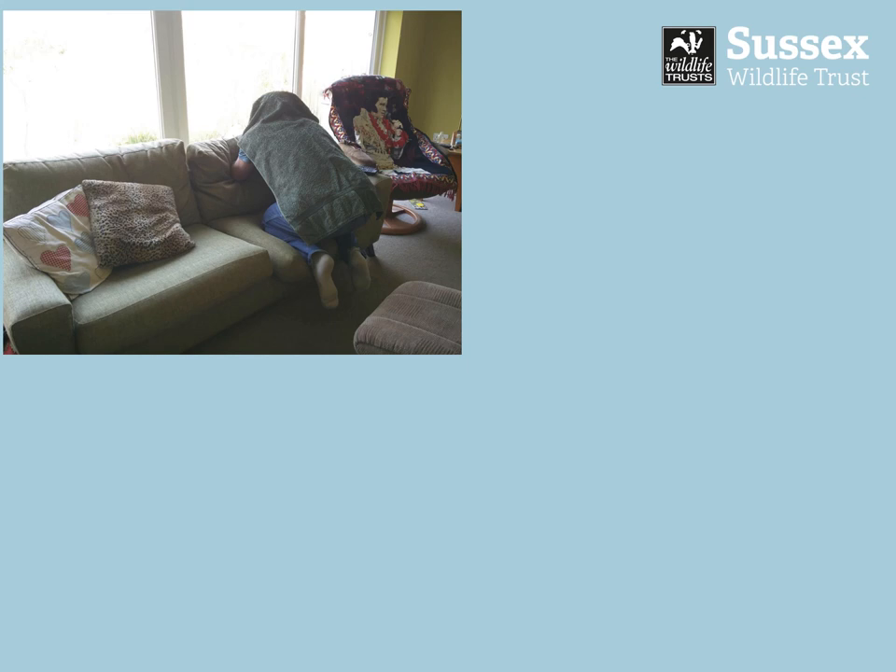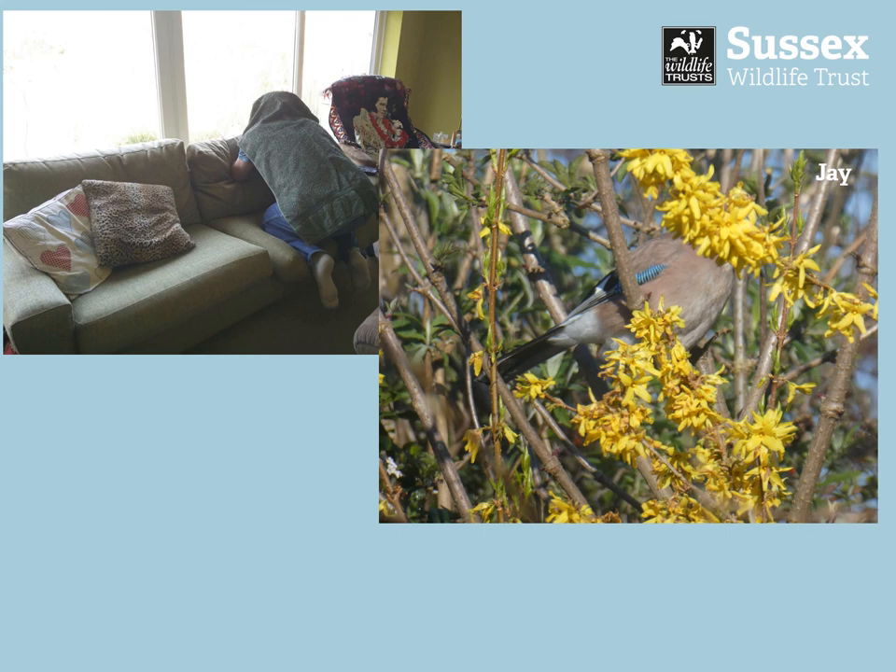I did a bit of photography in March — I camouflaged myself on the sofa. You can just about make me out there if you look between the pillows and the Elvis Presley chair. Hiding away on the sofa, I took some amazing wildlife photos, some great bird photos including this jay and this lovely chiffchaff.